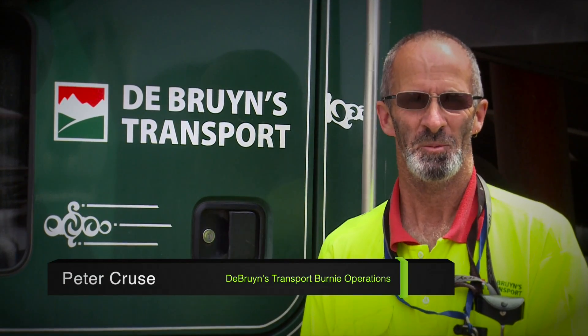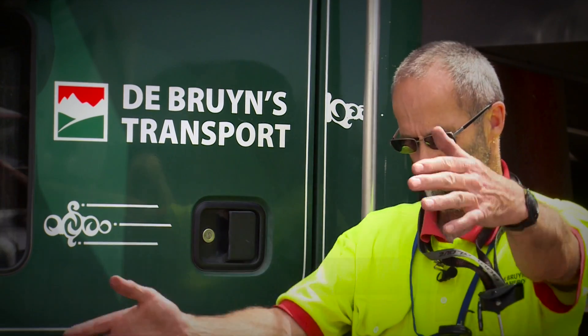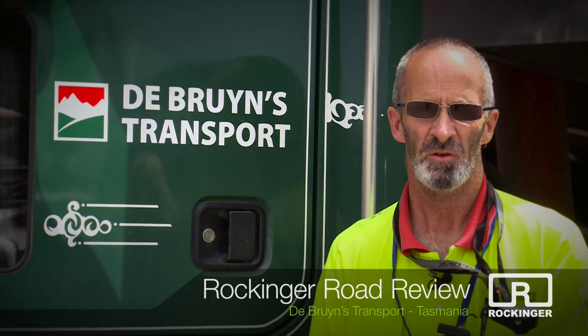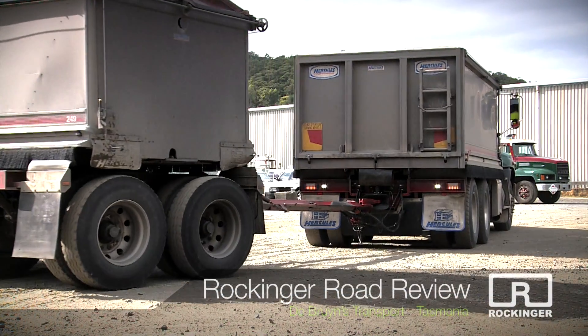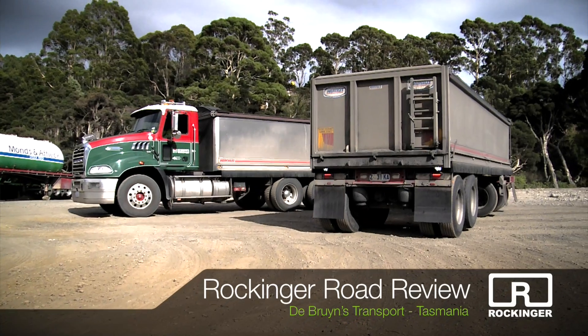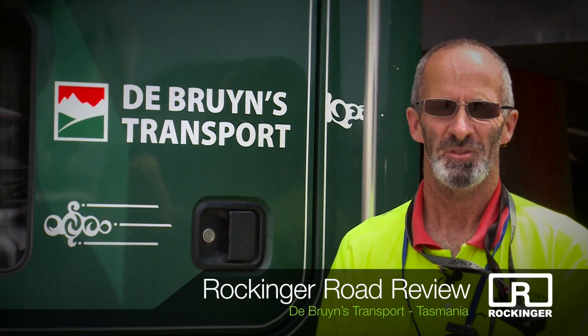Hi, my name is Peter Cruz. I drive for De Bruins Transport in Wynyard-Burnie. Nearly all of our tipping is jackknife — we put the trailer up beside the truck, it comes up here, nearly clips our mirror, depending on the room we're having at the wharf. They don't get jammed on the twist and they don't get jammed when you're jackknifing the truck to tip with the trailer up beside you, where the other one used to spin around all the time. This one doesn't do it. Very simple to operate — it's easier to use than the older one.